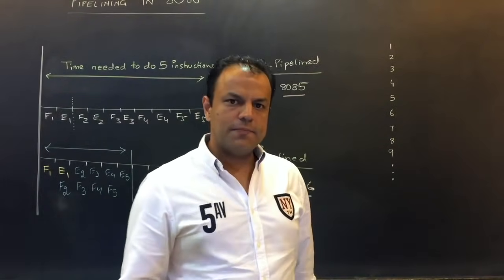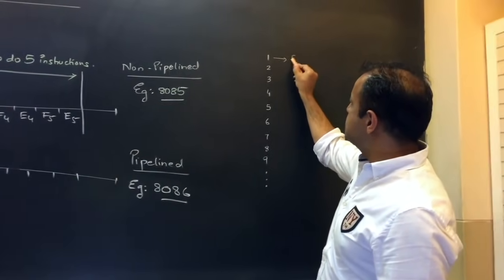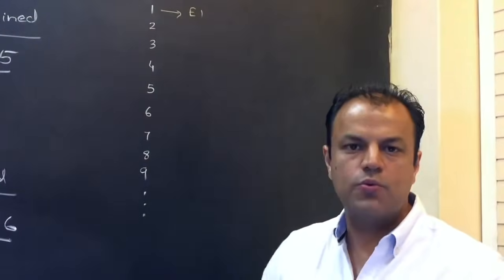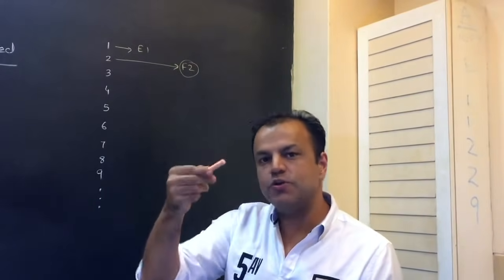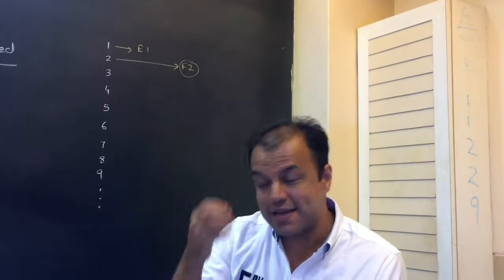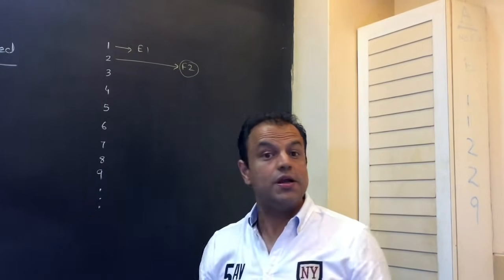Then there is another perennial drawback of pipelining that has been there since pipelining started — it's called branching. Suppose we are executing the first instruction; according to pipelining, while executing the first instruction we are also fetching the second. Why the second and not the third or fourth? Because programs are executed in a sequential manner — after the first you will require the second, so beforehand you are fetching it. Pipelining assumes that a program will always execute in a sequential manner.